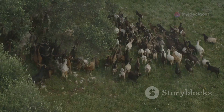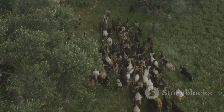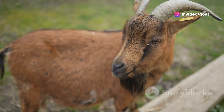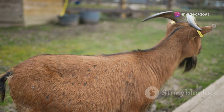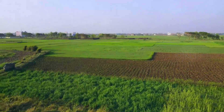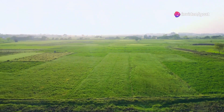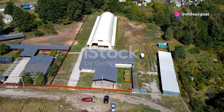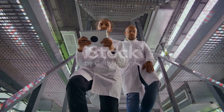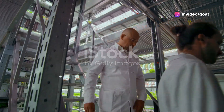We're talking healthier goats, richer soil, and a farming system that actually heals the earth instead of hurting it. By mimicking natural ecosystems, we can create farming practices that are not only productive, but also regenerative. A farming system that works with nature rather than against it — a system that supports biodiversity, improves soil health, and provides nutritious food. It's a dream we can make a reality. With the right knowledge and practices, we can transform our farms into thriving ecosystems. It's not just a possibility, it's a necessity for the future of farming.